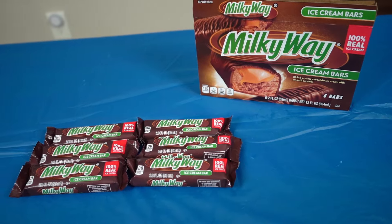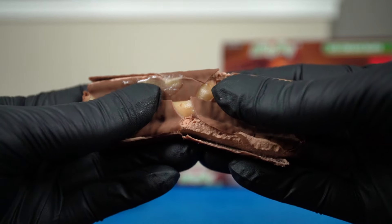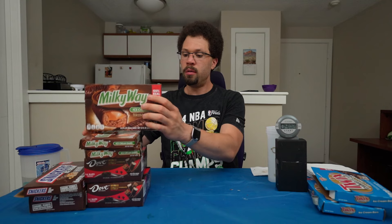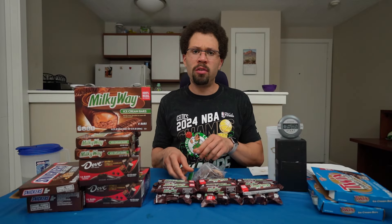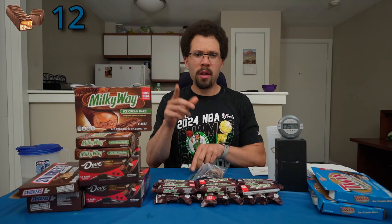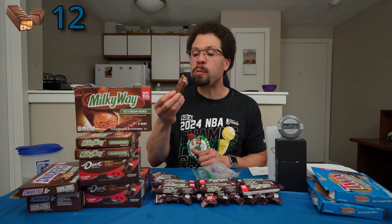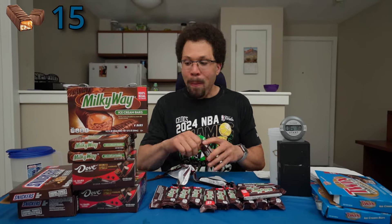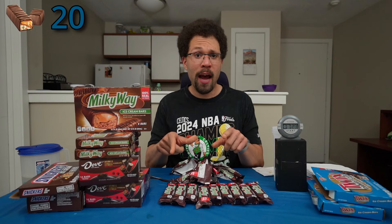Next, why don't we do the Milky Way. Okay, what's the time? Five minutes. I'll put an ice cream bar counter somewhere in the corner. I believe that should be 12 so far. By the way, the ones in the little bags are what I used for the b-roll. Oh, the water is nice and hot. That should be half of the Milky Ways down if I counted correctly.